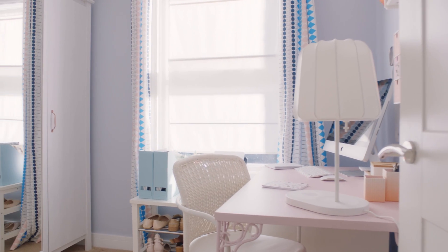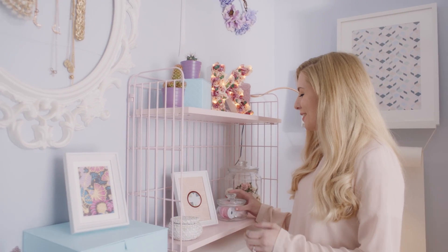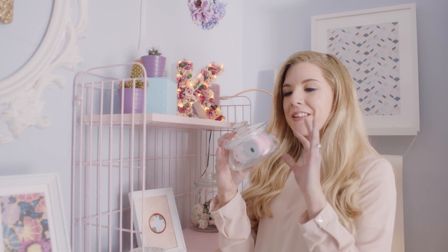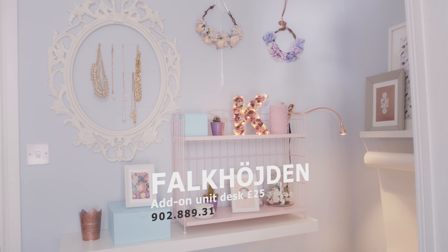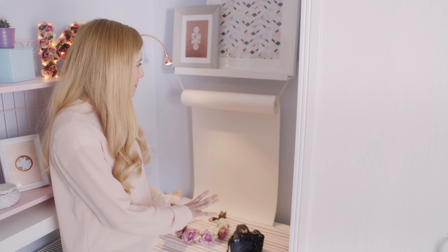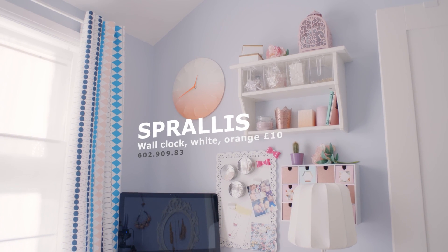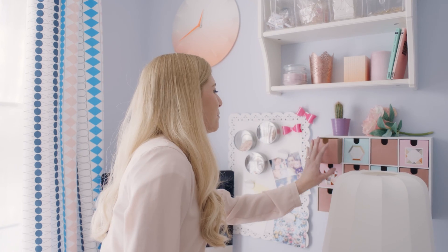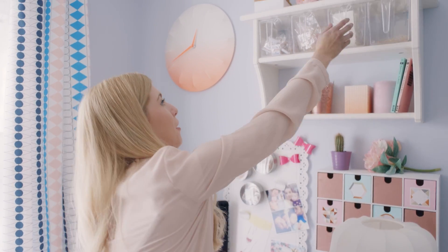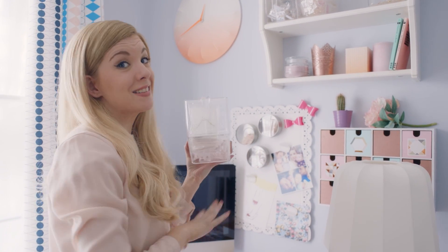Oh my goodness. I love this, it just looks so pretty the way everything's been displayed. I can't believe I've got my own Instagram space as well — it looks like a mini photo studio and I'm going to really love taking all of my product photos here. This is all going to save me loads of time. My jewellery making pieces all nicely stored away because usually they're scattered everywhere.